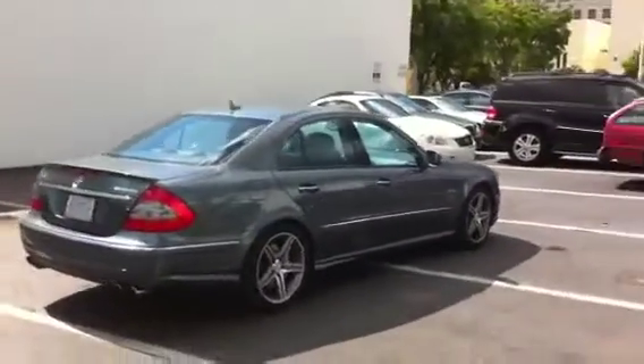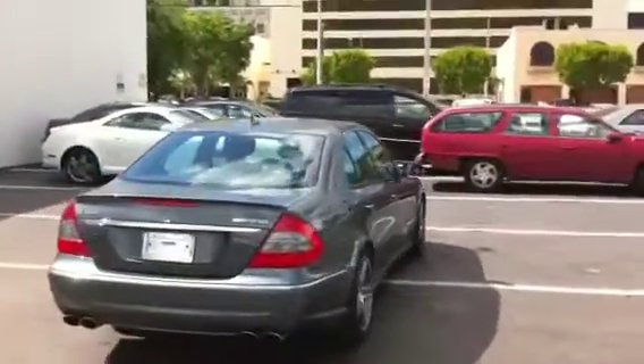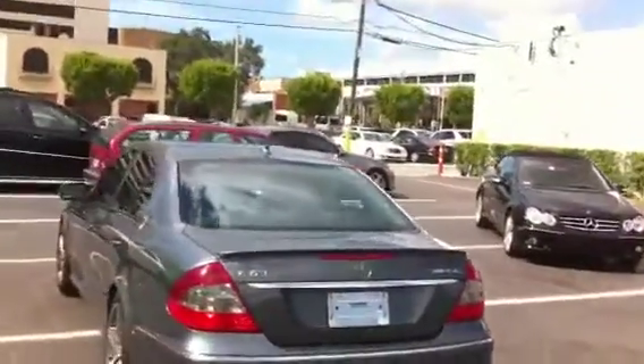By the way, this car is absolutely immaculate. We haven't cleaned it yet — this is the way it came in. No nicks, no scratches, no dents, no dings. About as near perfect as you can get without buying brand new.